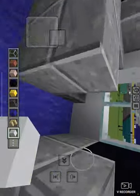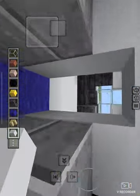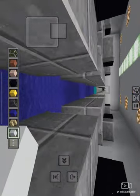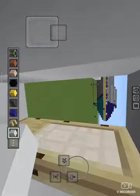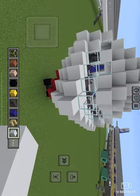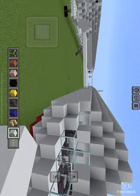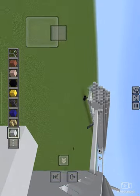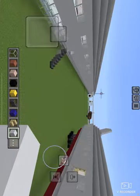I guess I should just call this first business class, because it's a mixture of first and business class. And this is the cockpit — nothing really special. It does have some eyebrow windows, which were a thing on old planes. I decided to add them because they look so cool.